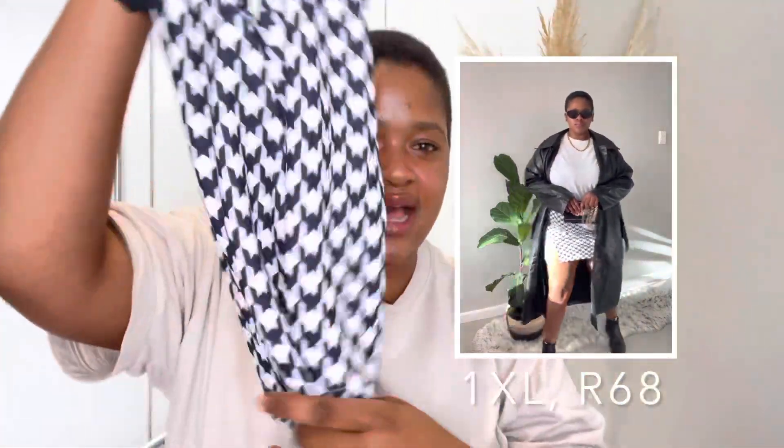Before I got pregnant I loved mini skirts and had quite a lot of them, but girl gained so much weight and she no longer fits them. So this mini is number one in my collection — I'm going back to my minis, because why not!